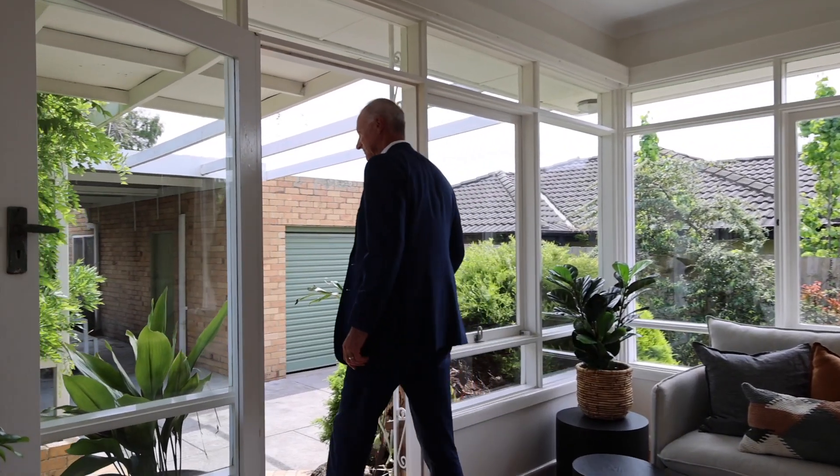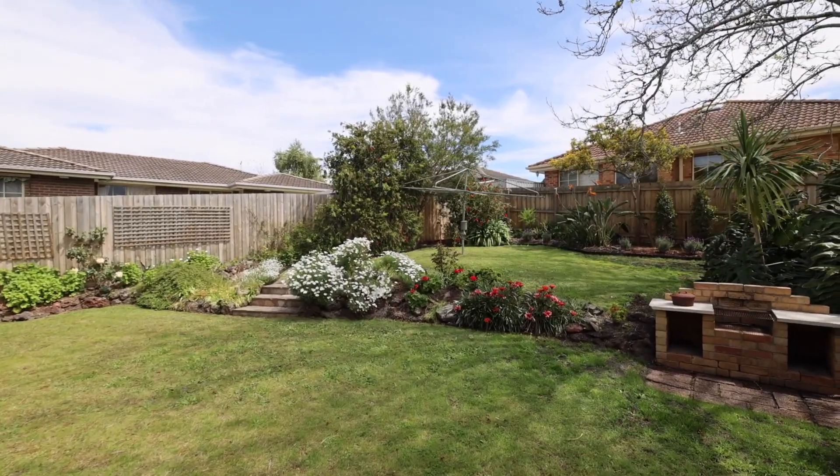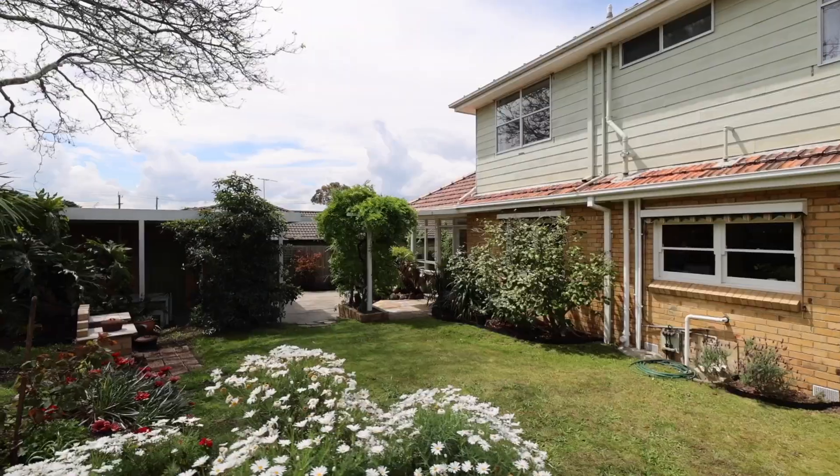There's nothing better than the great outdoor entertaining area at 7 Levanto Street — a very wide block of land, just under 800 square meters. Beautiful north-west aspect, magnificent trees, landscaping, and elevated gardens.